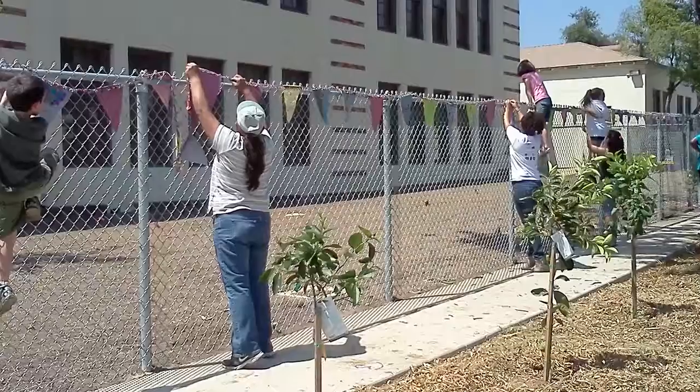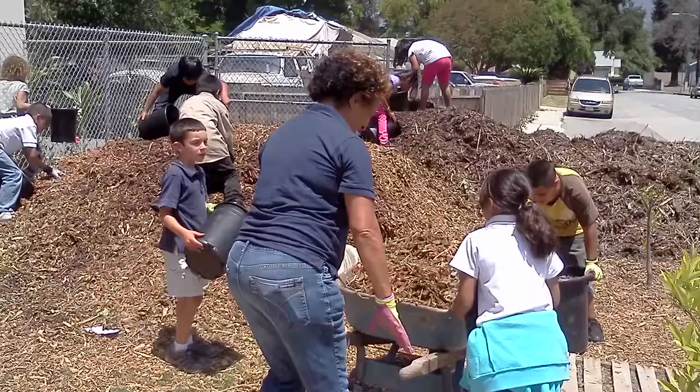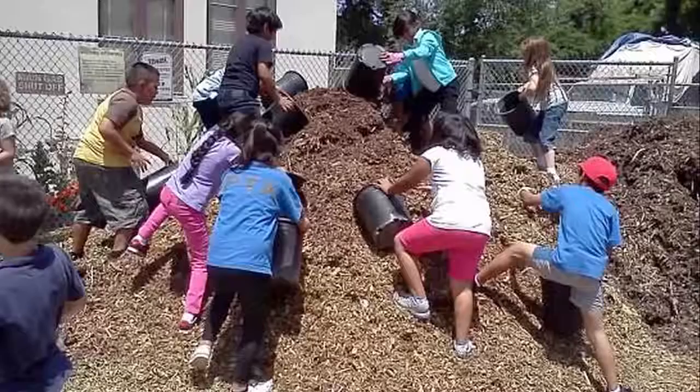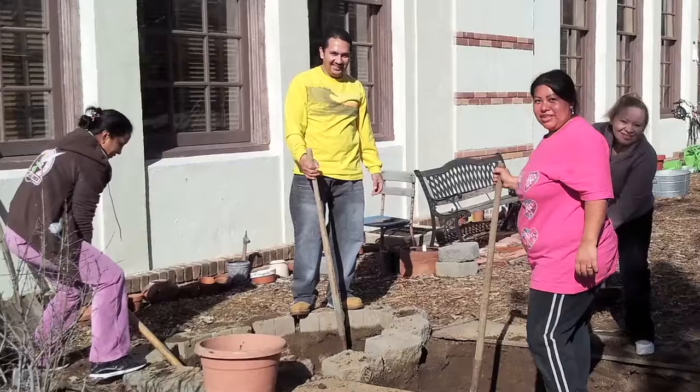We have businesses, local nonprofits, alumni, students, parents, and faculty, and we all came together to dig and put this garden in.